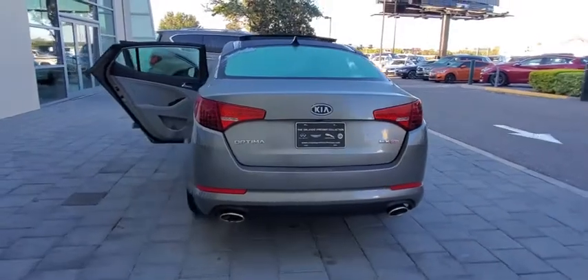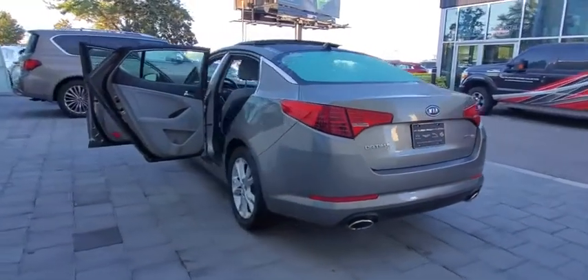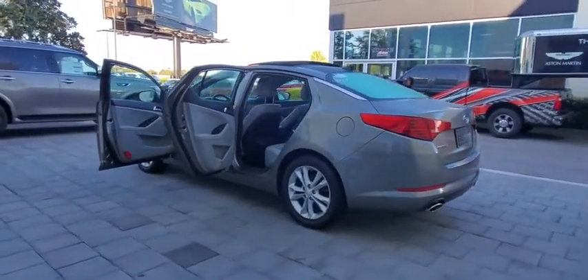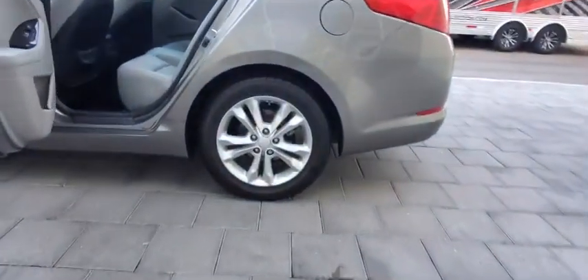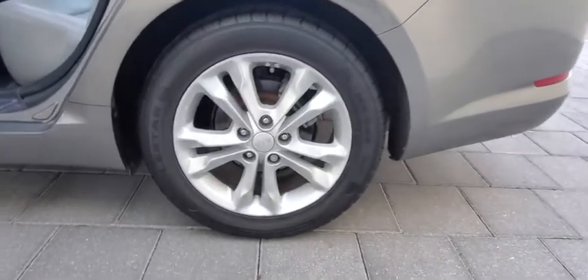This vehicle has less than 90,000 miles. Here are some of this vehicle's great options: traction control, steering wheel audio controls, stability control, anti-lock braking system, keyless entry, and Bluetooth.